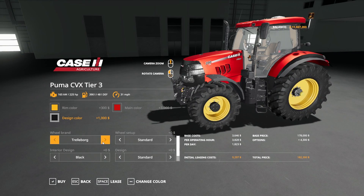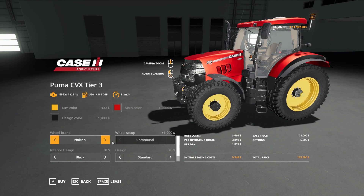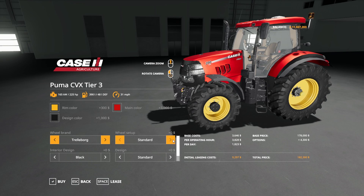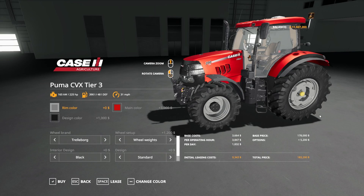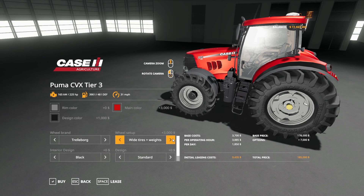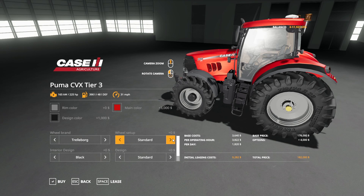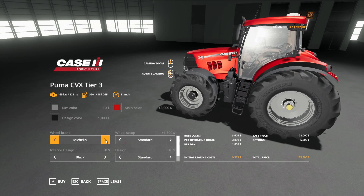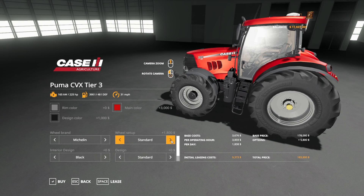Going down to wheel brand, you have Trelleborg, Michelin, Midas, and Nokian. Midas and Nokian have no options. For Trelleborg, you have standard wheel weights, wide tires, wides with weights, narrows, rear twins, twins all around, and back to standard. Under Michelin, you have standard, wides, wides with weights, and back to standard.